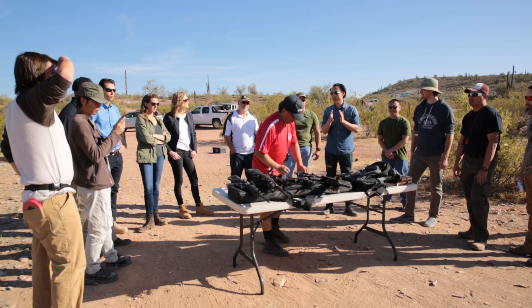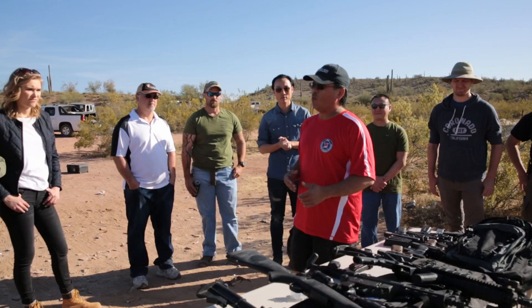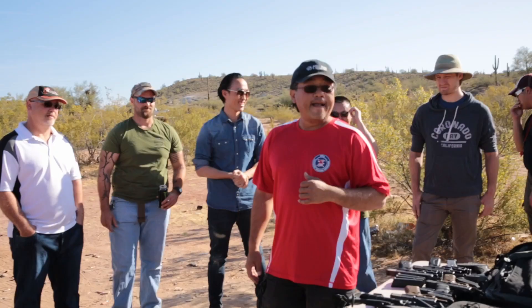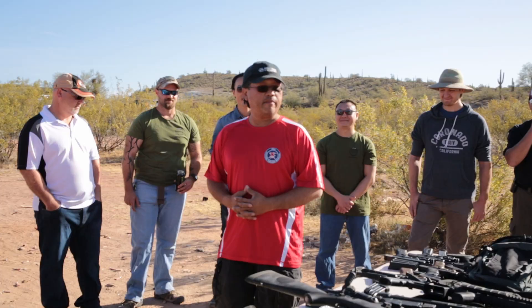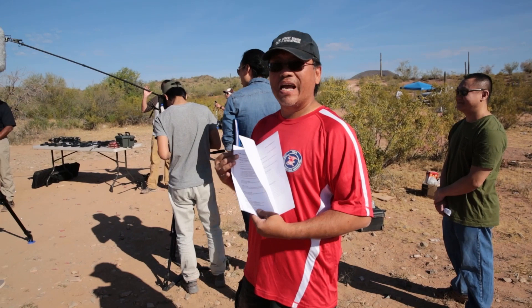Just want to remind everybody on safety — we want to make sure that we are following safety rules. My range safety officers are George Seto and Shannon O'Hare. Hopefully we'll all leave with the same number of holes we came with. Now getting ready to go through some script coverage to make sure our actor can deliver the prescripted lines I've prepared for the film.